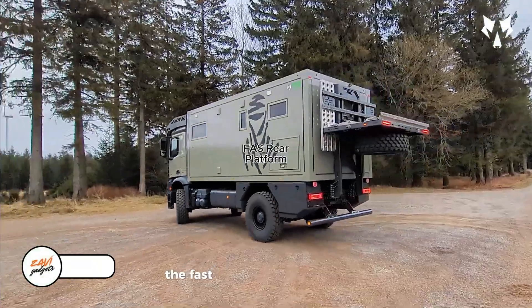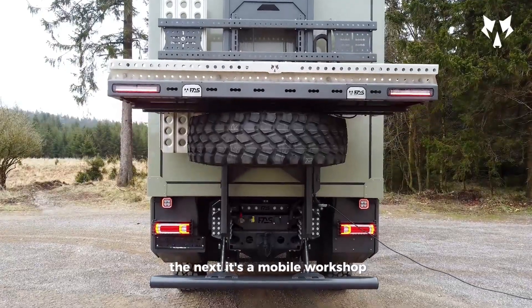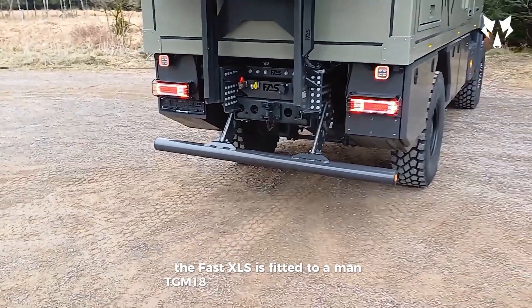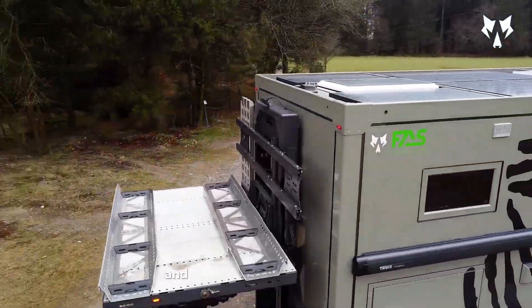The Fast ASL rear platform makes any truck incredibly versatile — one day it's hauling heavy equipment, the next it's a mobile workshop, and later it's supporting an ATV race. In this example, the Fast XLS is fitted to a MAN TGM 18.320 and can lift up to 875 kilograms.